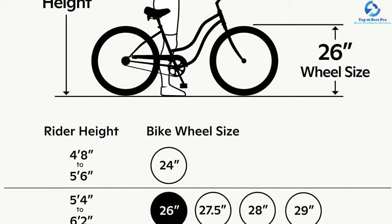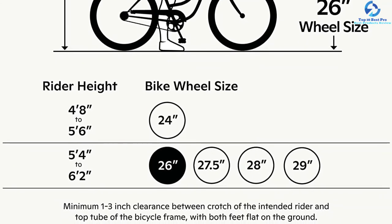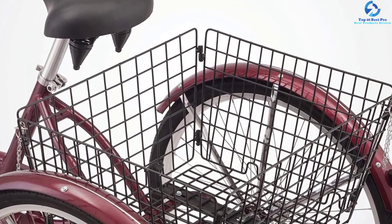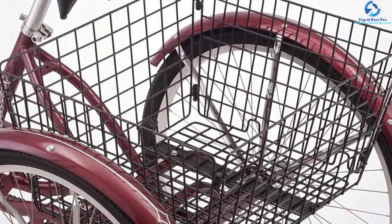The Schwinn Meridian 26 has swept-back handlebars for a relaxed and upright riding posture, adjustable from 37 to 40 inches in height. This tricycle fits adult riders up to 5 feet 10 inches tall. It is available in blue and black cherry.